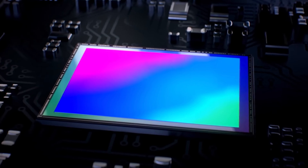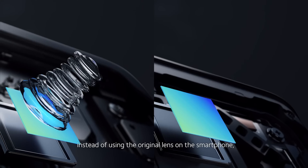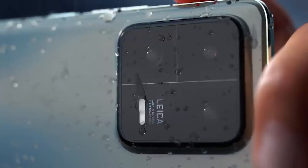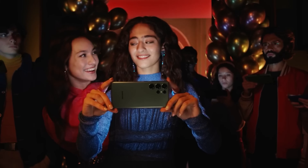Having the popular Sony IMX989 1-inch type sensor here is great, and Xiaomi has already had more than a year to optimize it, as this is the same sensor used in the Xiaomi 12S Ultra and Xiaomi 13 Pro flagships. Having two telephoto cameras is also a huge advantage, as the only other mainstream phone with such a feature is the Galaxy S23 Ultra.